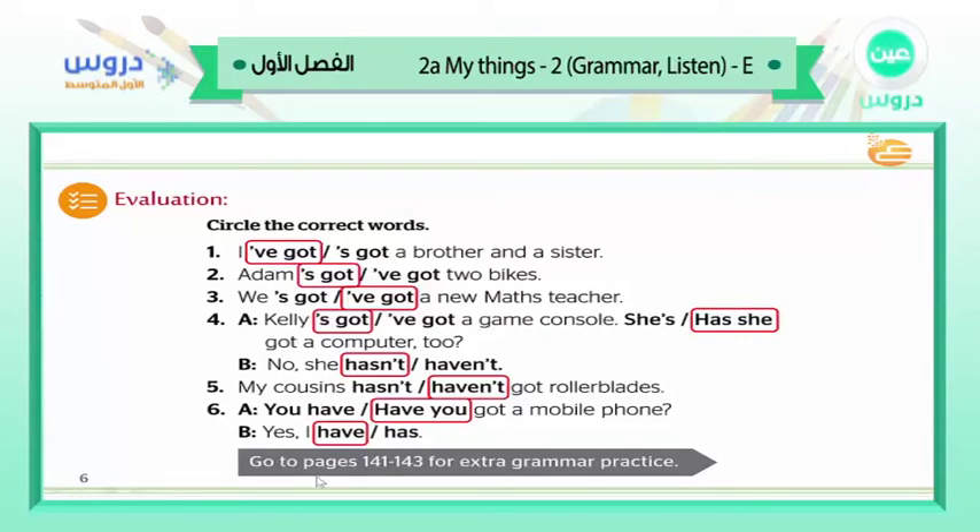Go to pages 141 and 143 for extra grammar practice if you want more exercises.